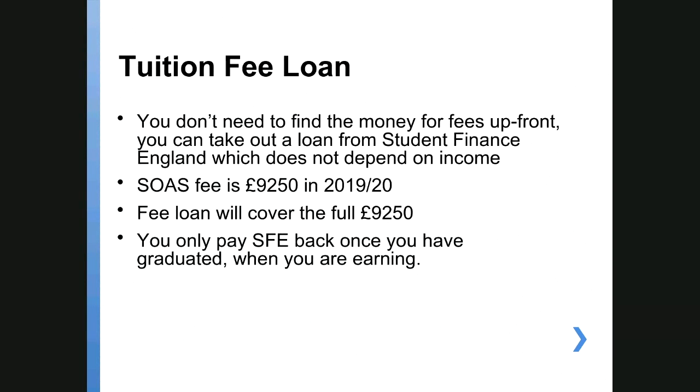Firstly, the good news — and you're probably aware of this — is that you don't have to pay your fees upfront. You can get a tuition fee loan from the government, and this will cover the full SOAS fee which is £9,250 for 2019/20, and that will be your fee rate for the rest of your course. You can borrow that loan for every year of your course, and you start repaying it once you've graduated or once you've started earning.